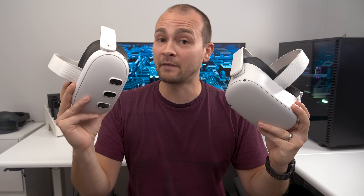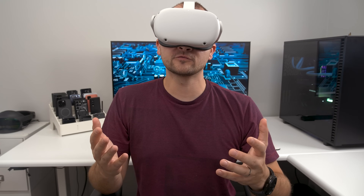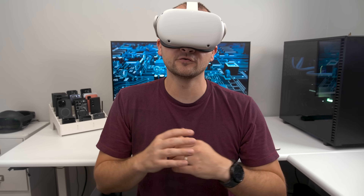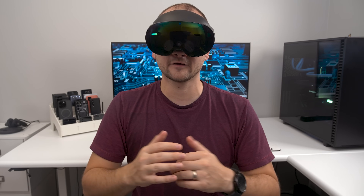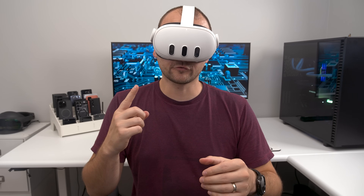Now let's see how the built-in microphones compare. Here's a microphone test with a Quest 2: one, two, three, four, five. Here's a microphone test with a Quest Pro: one, two, three, four, five. Here's a microphone test with a Quest 3.